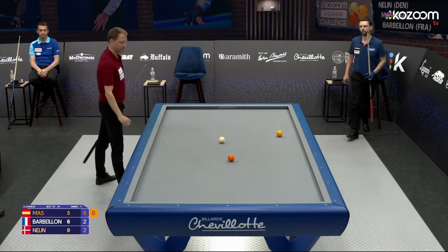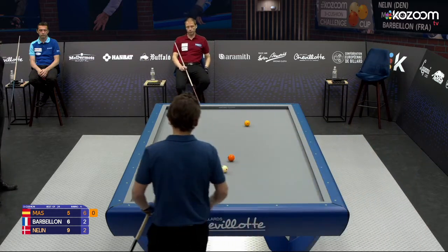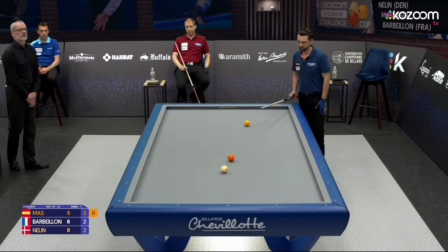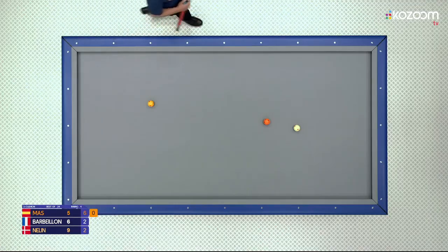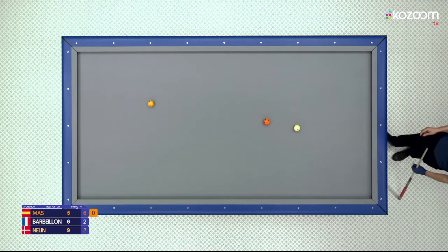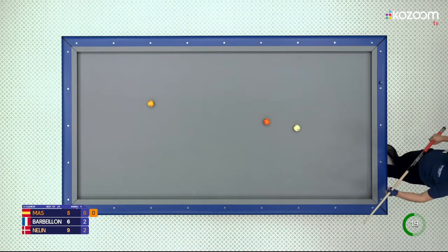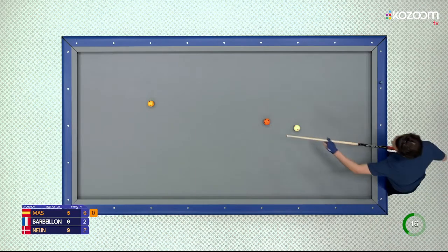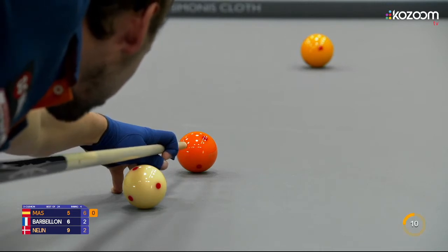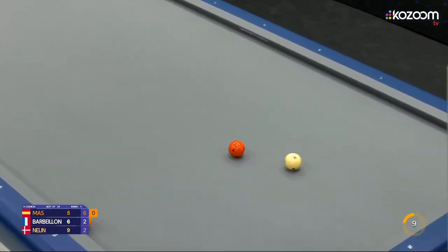Néline might have the luxury of being able to miss a couple of those, because he has already missed some easy shots today. He's still okay, but he needs one more set. If Mas wins two and Barbillon two, it's also okay for him. I'm a little bit surprised that Mas cannot use the white ball here — probably my camera angle is not the best. He plays this three cushion very well, so it doesn't matter at all.